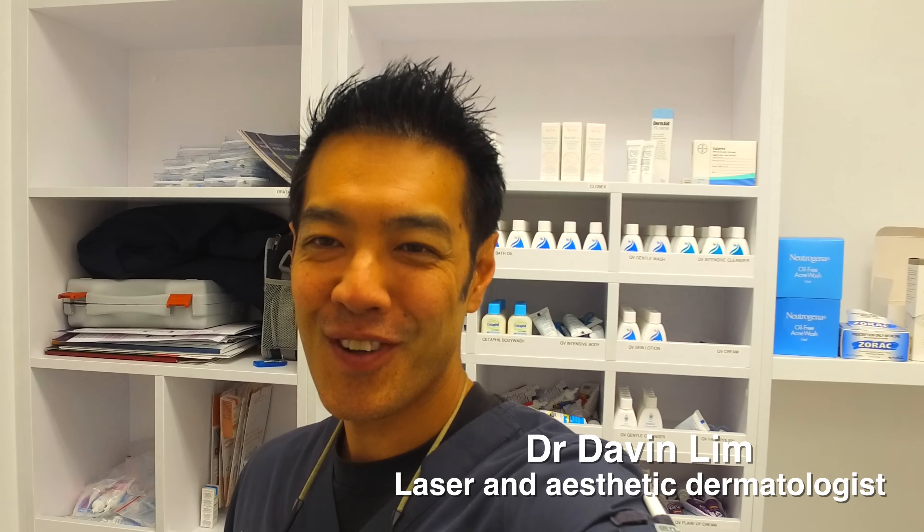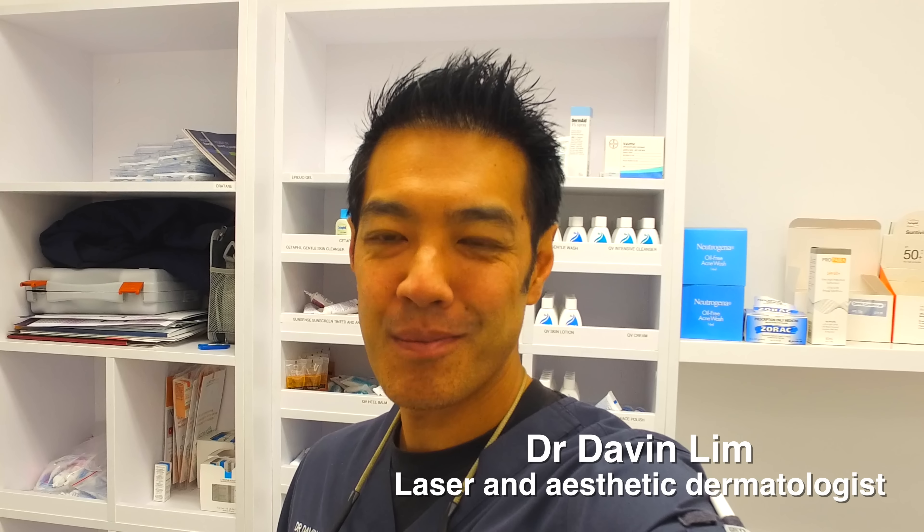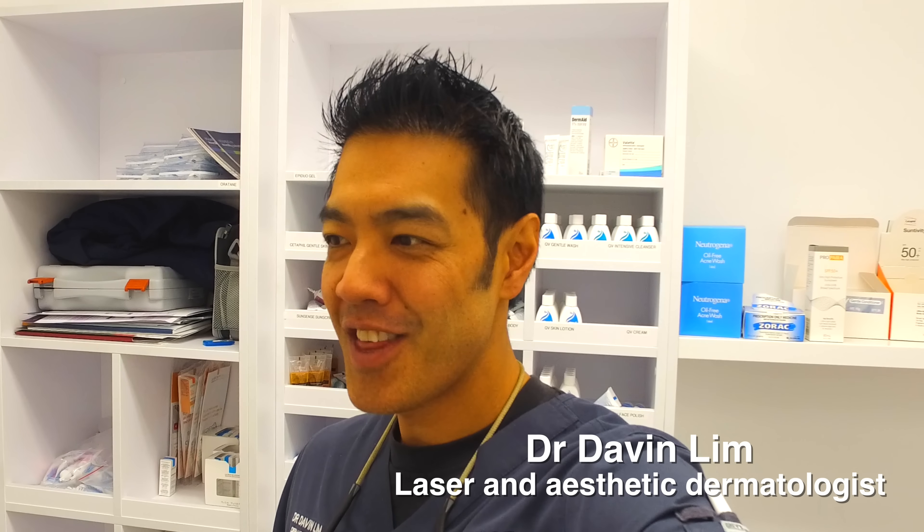Hi there guys, I'm Dr. Davin Lim, Board Certified Laser Dermatologist. In most of my videos, I do videos on procedural dermatology — that is using lasers, chemical peels, injectables, fillers, and energy devices.